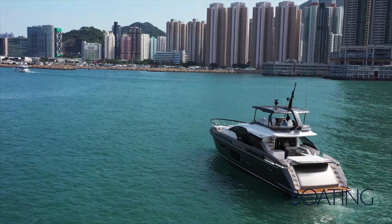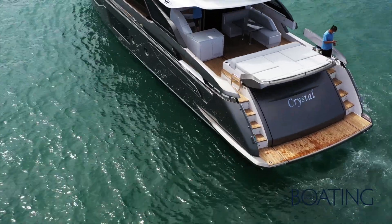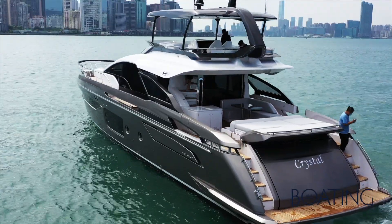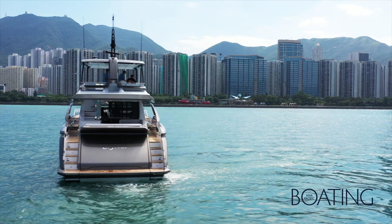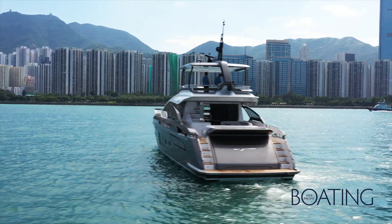They're triple-engined, which creates a better performance yacht. The way the engines are installed also creates some practicalities — it enables a boat like this one to have a two-tender garage. This boat can carry a full jet rib and a full jet ski inside the tender garage, which is a big advantage on an 80-foot yacht.